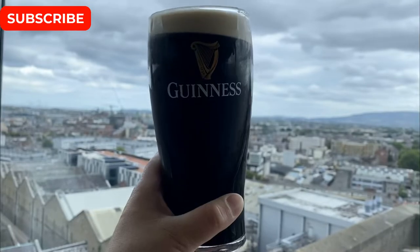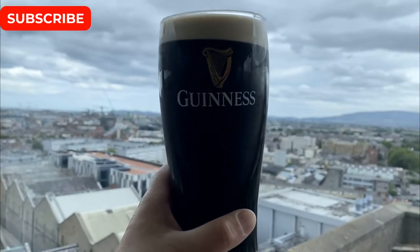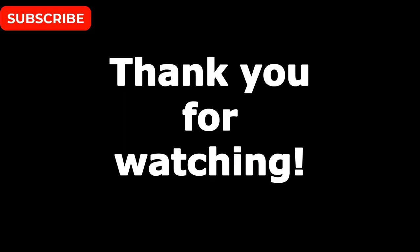I hope you enjoyed the Guinness tour in Dublin. Join us next week for more adventures around Ireland. Please subscribe below to follow more of our adventures. Thanks for watching!